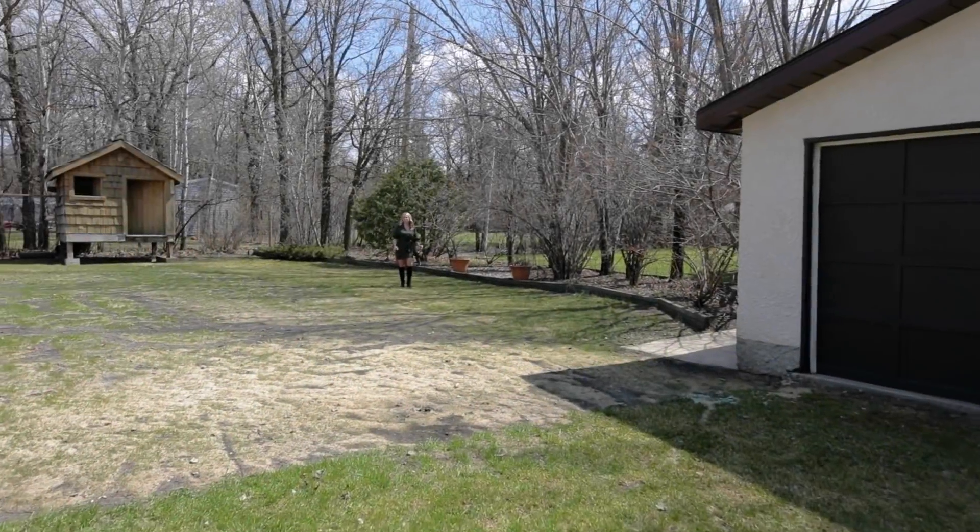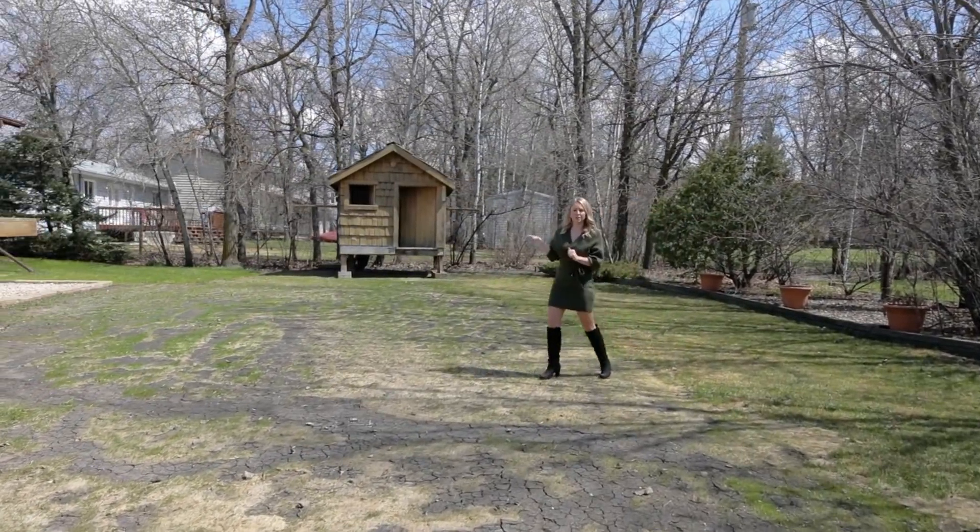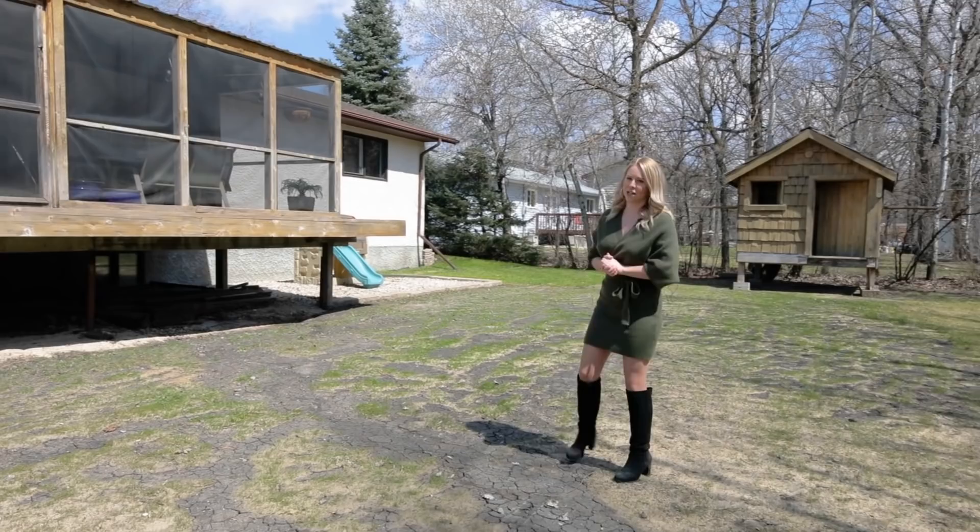This beautiful property has been lovingly cared for by its long-time owners and features newer shingles. We have a screened-in veranda behind me, and also an additional double-detached garage.